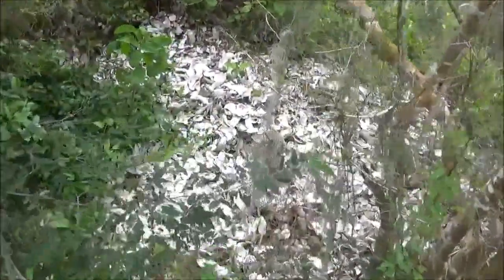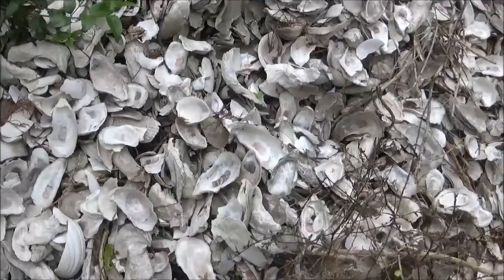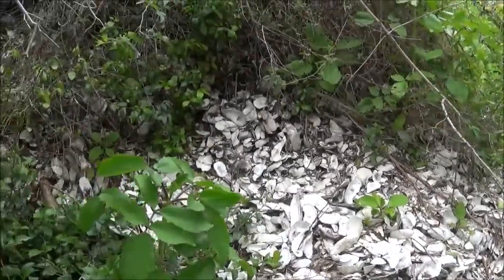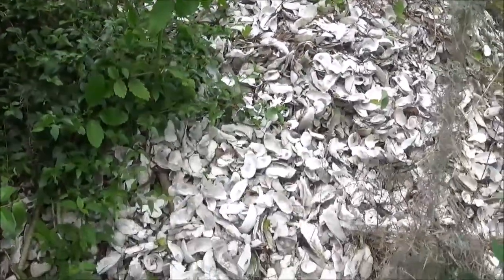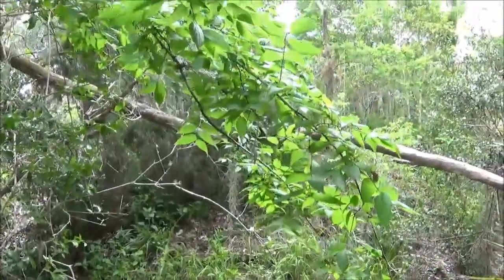Here is the shell debris that the Indians piled up — mainly oyster, and there is clam in there too. Thousands and thousands of years of discarding shell debris. The mound kind of just shoots straight up.